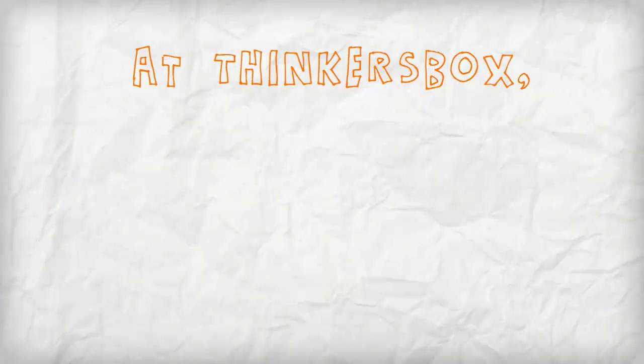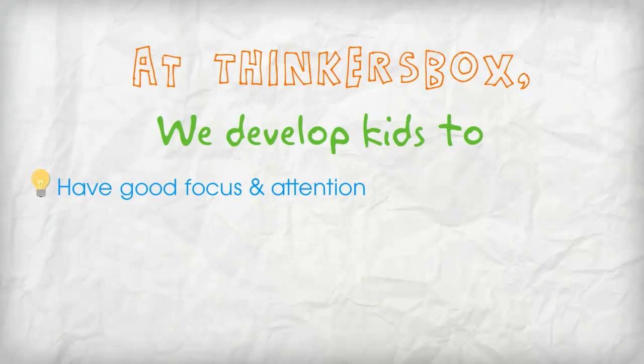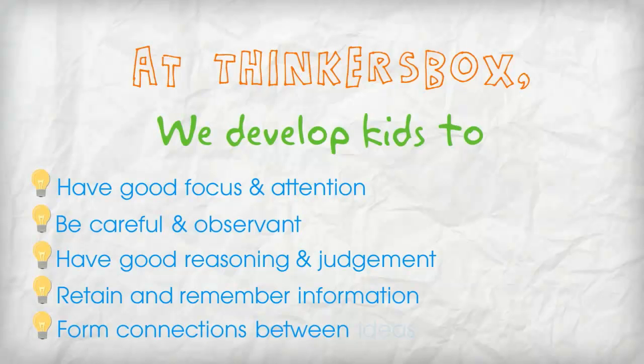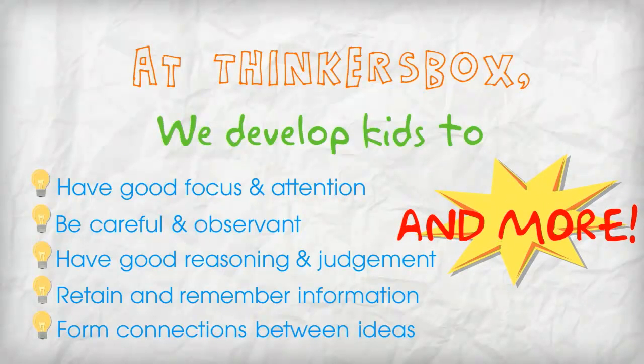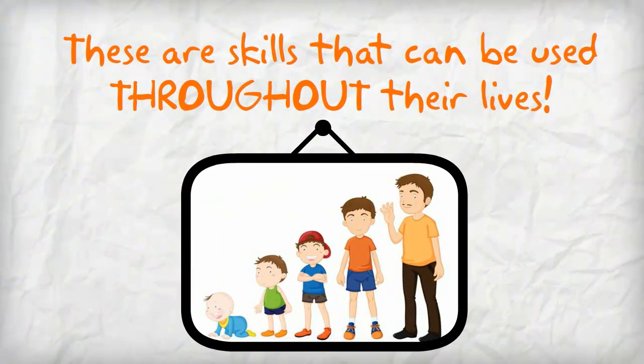Here at Thinker's Box, we develop kids to have good focus and attention, be careful and observant, have good reasoning and judgment, retain and remember information, form connections between ideas, and more. These are skills that can be used throughout their lives.